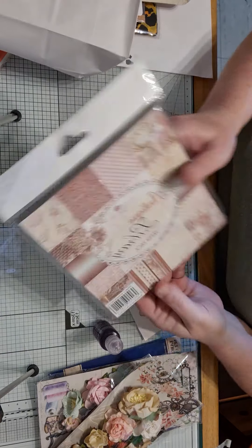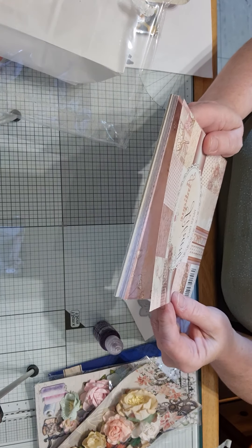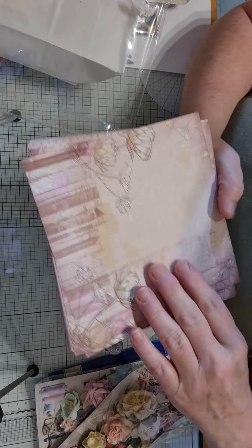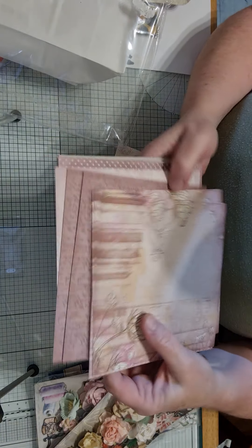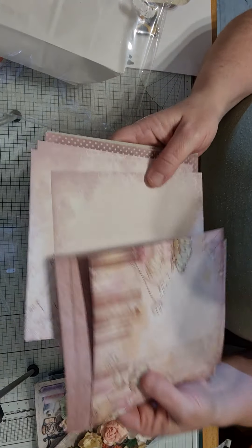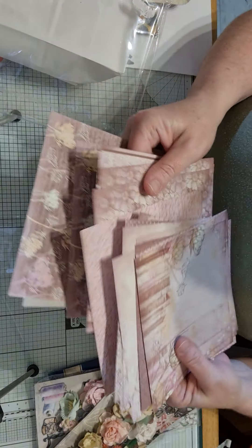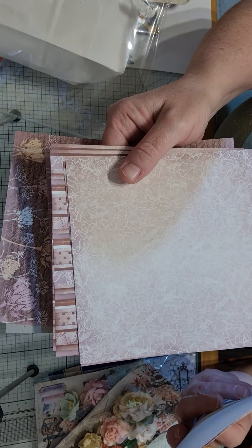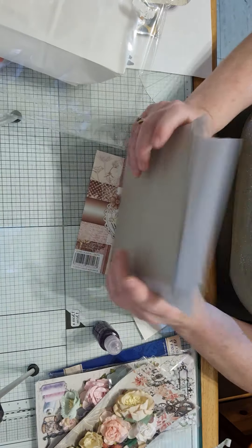Then she gave me this paper pad, absolutely gorgeous. It's called 'Antique Library Paper Pack' and there are 12 designs and you get 36 sheets. Look at these, aren't they gorgeous? You could just put a stamp sentiment there. You get these, then you get the script, then you get this gorgeous one here — I just love the color of it. You get this spotty design with flowers, and this spotty one here. Even a pocket letter, more script, flowers, more flowers, borders, and one here with the script and the flowers. Thank you so much Carla, love it!